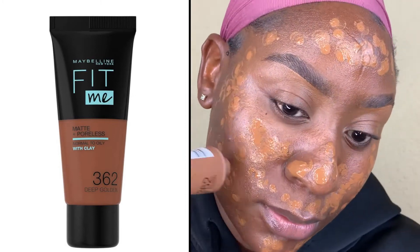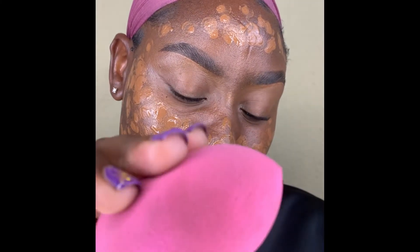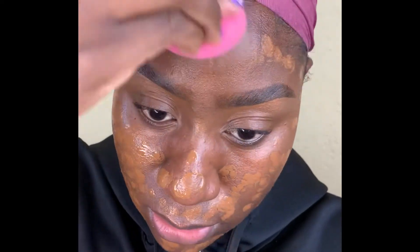My foundation of choice today is an ultimate fave — this is my Maybelline Fit Me foundation in the shade 362 Deep Golden. If you've been on here you already know I love this foundation. Today for a change I decided to use a beauty blender to apply it.